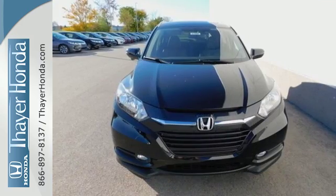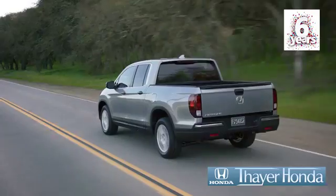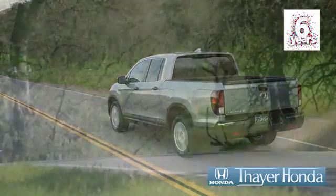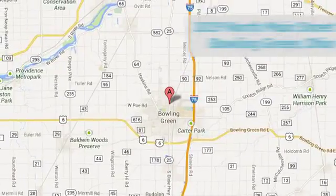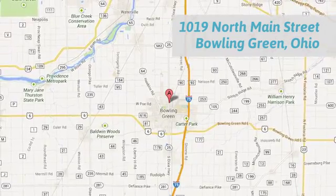Take off on your next adventure today in this stylish HR-V. Sayer Honda is happy to pass the savings and quality on to our customers. Call, click, or stop in today. We are conveniently located at 1019 North Main Street in Bowling Green, Ohio.